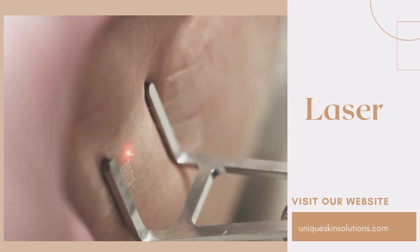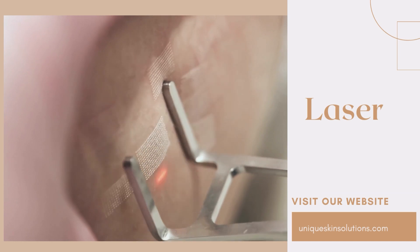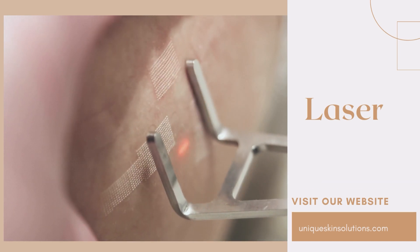We hope you gained good knowledge regarding melasma and its treatment modalities, and that this will help you if you've been suffering from melasma for a long time.